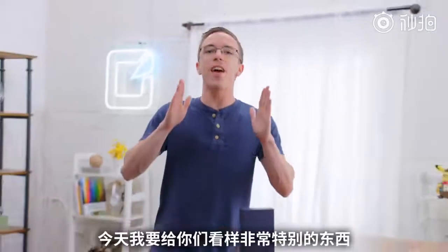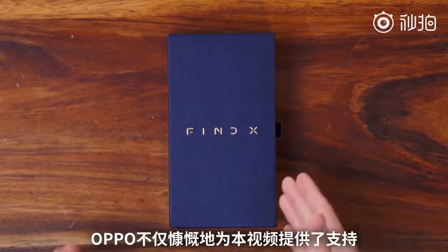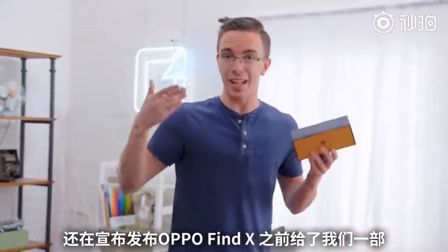Hey guys, this is Austin, and today I have something very, very special. This is the Oppo Find X, and not only were they awesome enough to sponsor this video, but they also hooked us up with an early unit before it's actually even been announced.